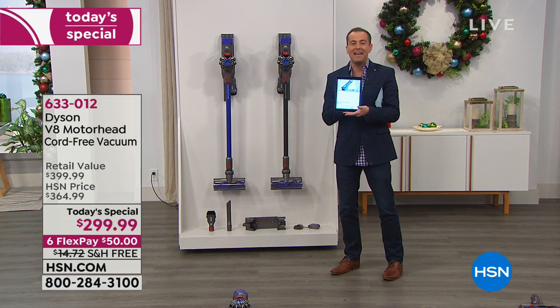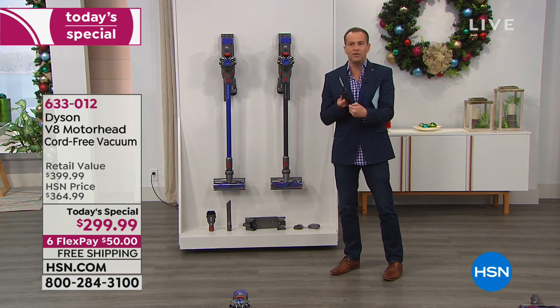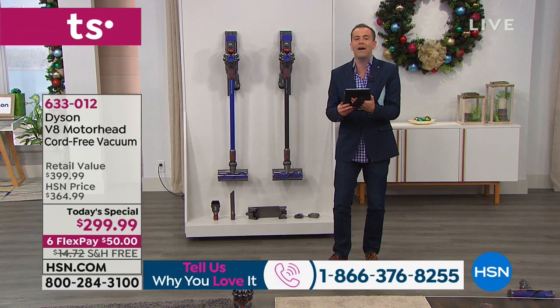We're going to be streaming live on our Facebook page. If you go to HSN's Facebook page, you'll see a little picture of me — click on it, be gentle — and you'll be able to talk with us, chat with us, ask questions. Anything you've always wanted to know about Dyson, we are here to answer. Of course, if you'd rather talk to us live, we'd love to hear your voice. Call us at 1-866-376-8255.